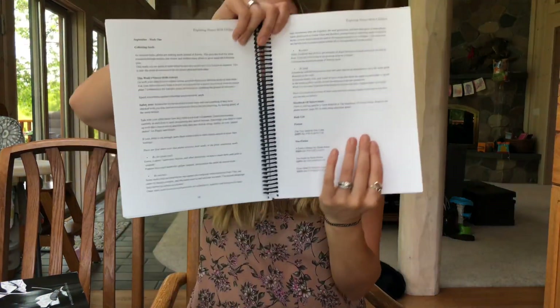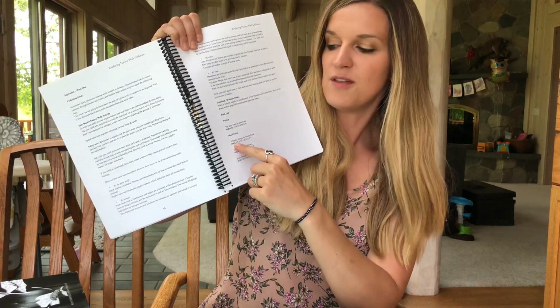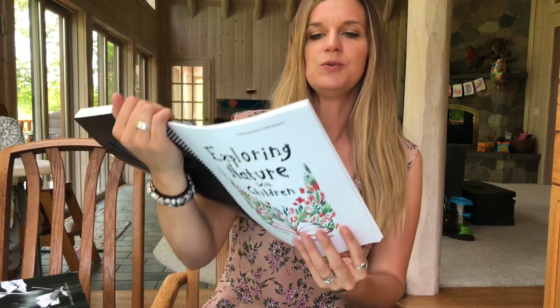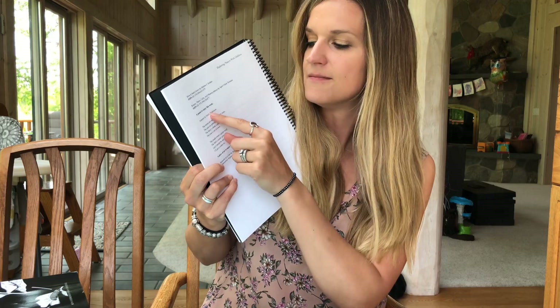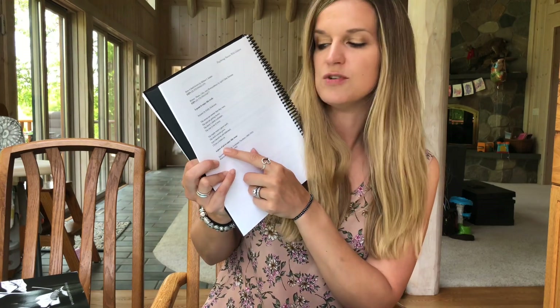Something else included in this are book lists. It actually gives you the ISBN for the books — for instance it recommends A Seed is Sleepy, Tiny Seeds by Ruth Brown, and From Seed to Plant by Gail Gibbons. It also gives you a poem to enjoy — this one is Autumn by Emily Dickinson. Then it gives you a piece of art to enjoy as well. Because we were already doing an art study through our language arts curriculum we never focused on this much, but I think it's a really neat component that takes it into a picture study.